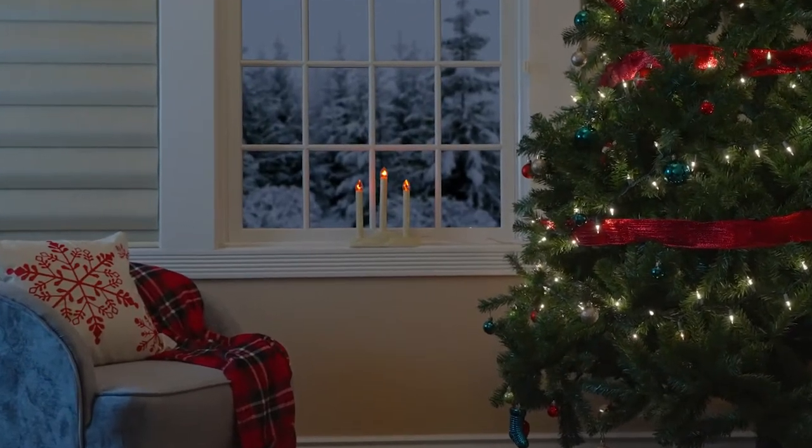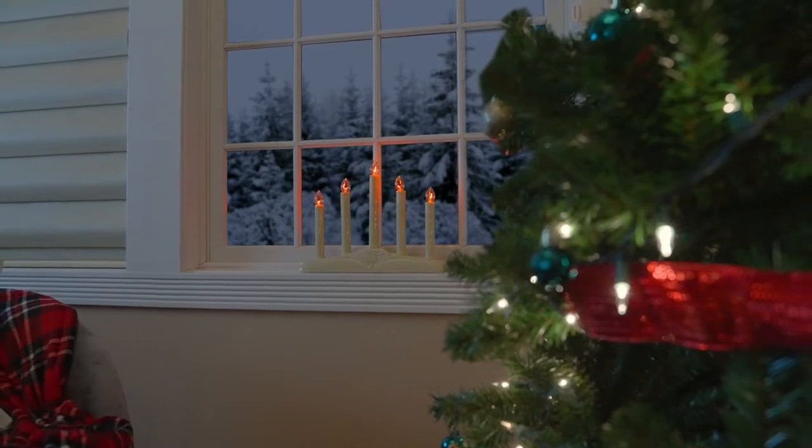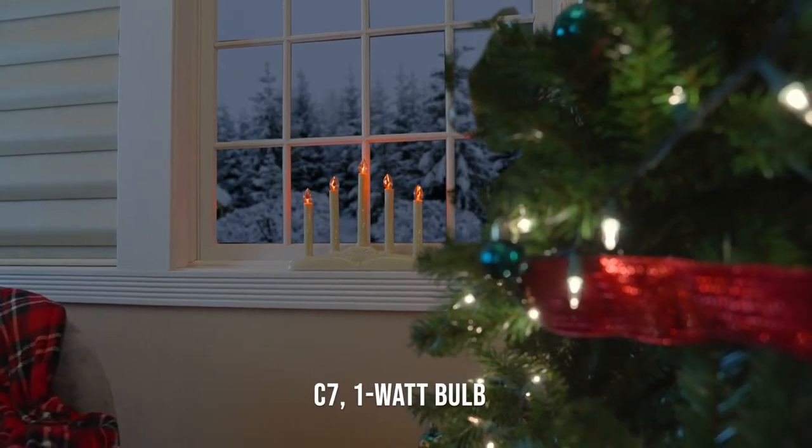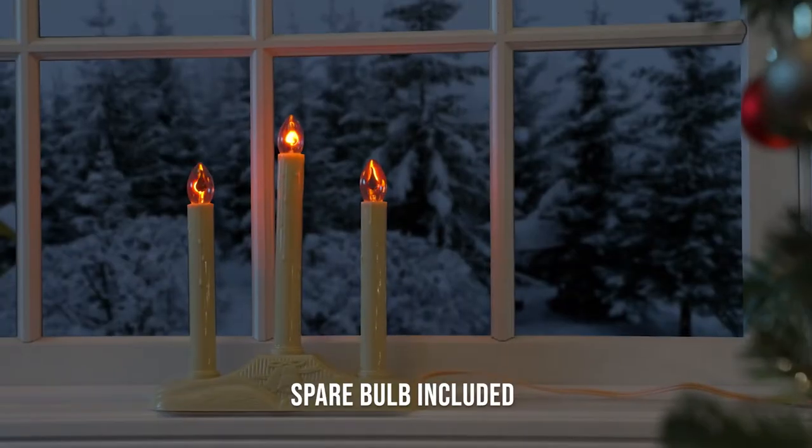Bring back holiday memories with these vintage-style Tupke window candeliers. These off-white colored light fixtures come with a C7 one-watt bulb that flickers like a real flame. Each set comes with a spare bulb.